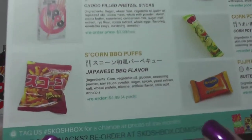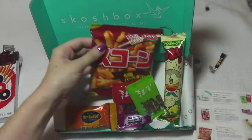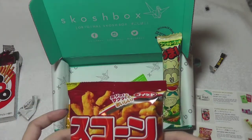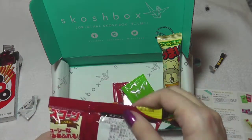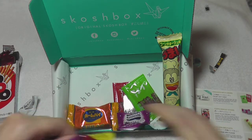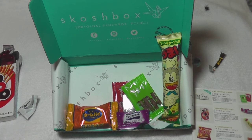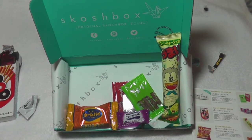More barbecue puffs — these look like Cheetos except in Japanese barbecue flavor, so I'm gonna assume lots and lots of soy. And of course I can't open it. Let me get my scissors and jostle the camera while I reach for them.